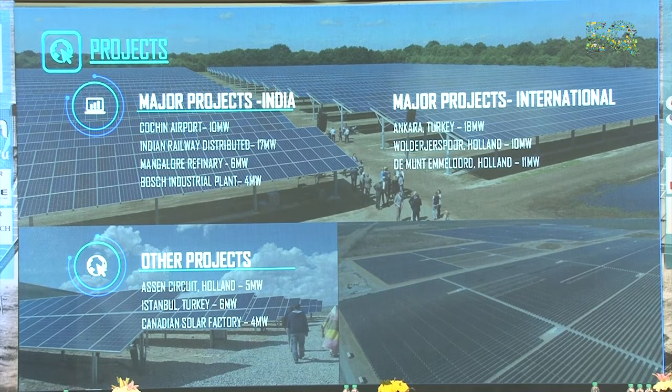About the projects: what we have done in India — we supplied Cochin Airport through Stirling Wilson, that is 10 MW; Indian Railways through Tata Power Solar; Mangalore Refineries 6 MW, which was the first project for Goodwill India. Then Bosch — we provided our inverter for a 4 MW plant, and they have already used 1 MW in their North Indian plant. Then 14 MW in Gujarat we have supplied. Those are the major projects in India.